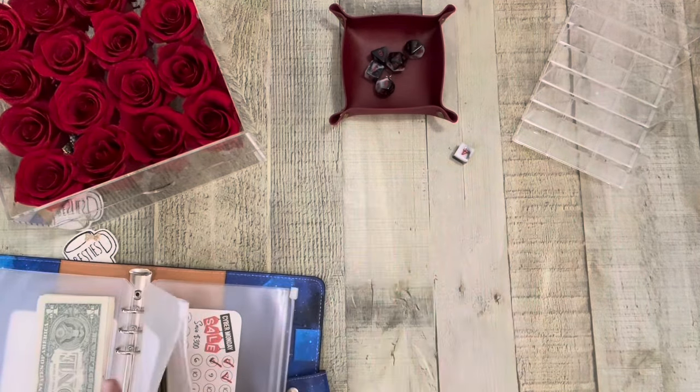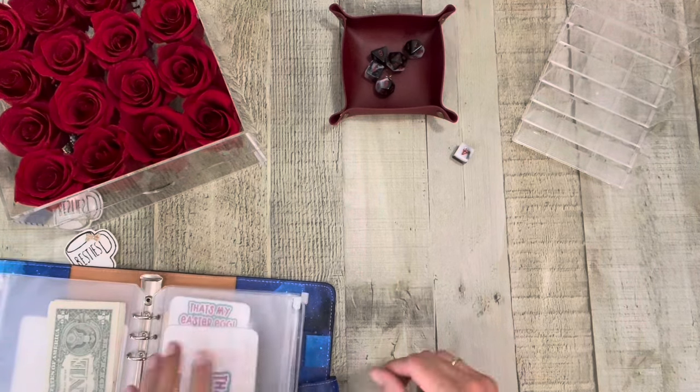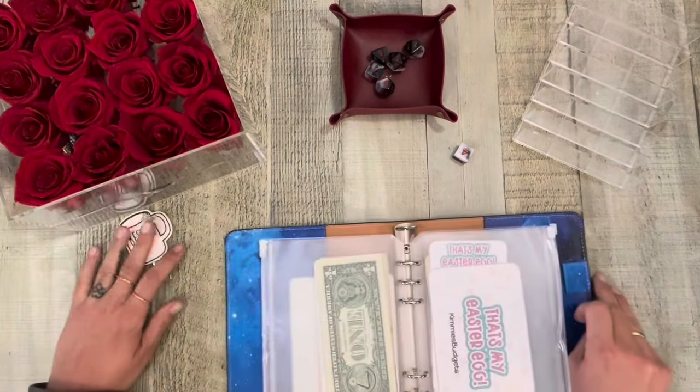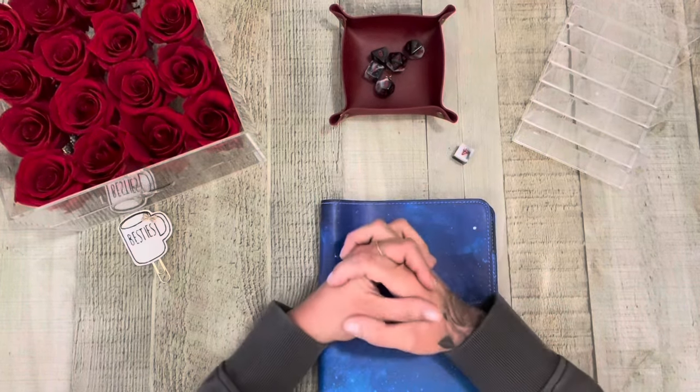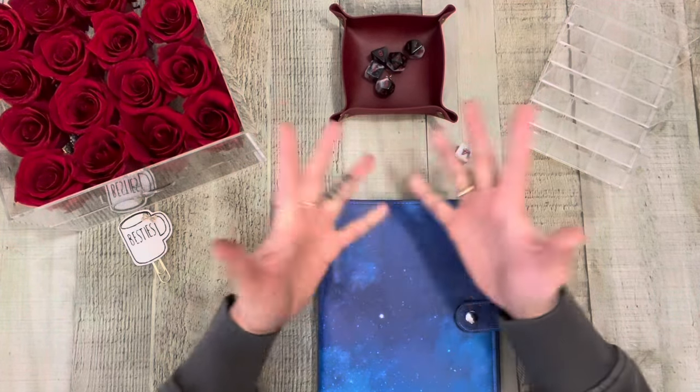And then that is going to be it for Monday mini, but I will see you tomorrow for Savings Challenge Tuesday. Bye friends.